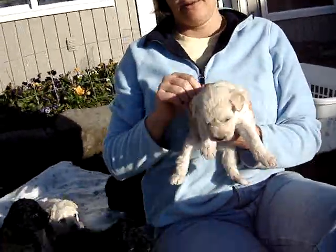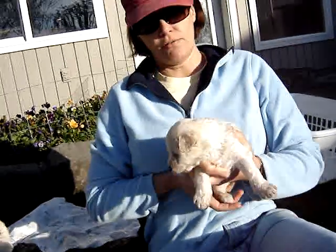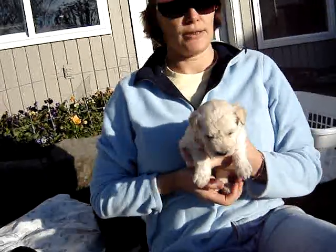This is Sari. Sari's the smallest of the light-colored girls. She's pretty smart. She's pretty pushy. She's got a little attitude.